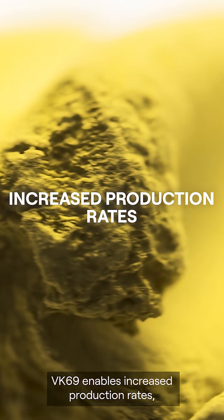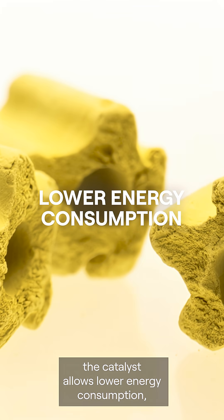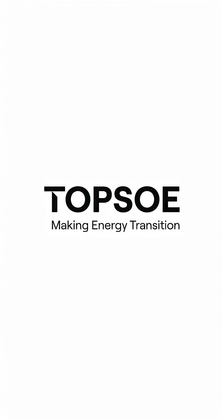VK69 enables increased production rates. It reduces downtime. The catalyst also allows lower energy consumption and reduces scrubber-related costs.